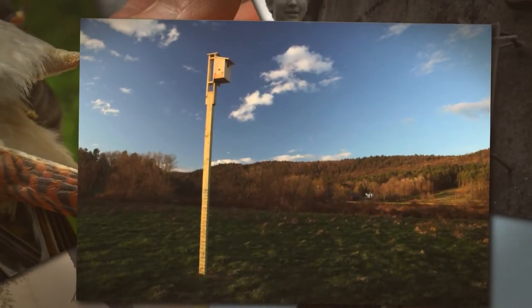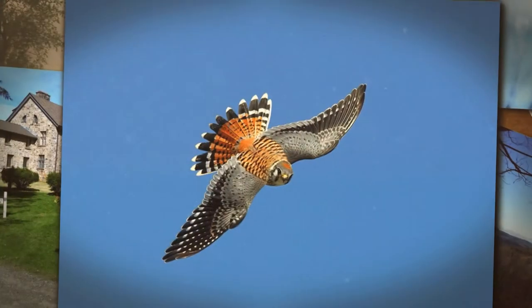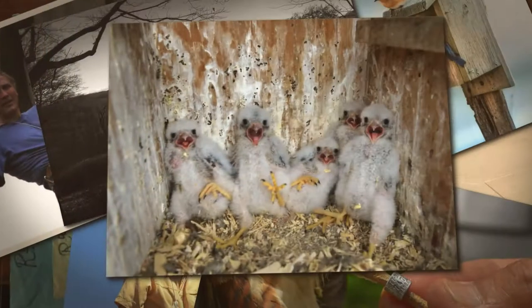One of the very best ways that people can help kestrels is by building appropriate nest boxes, installing them in ideal habitat, and monitoring these boxes during the nesting season.